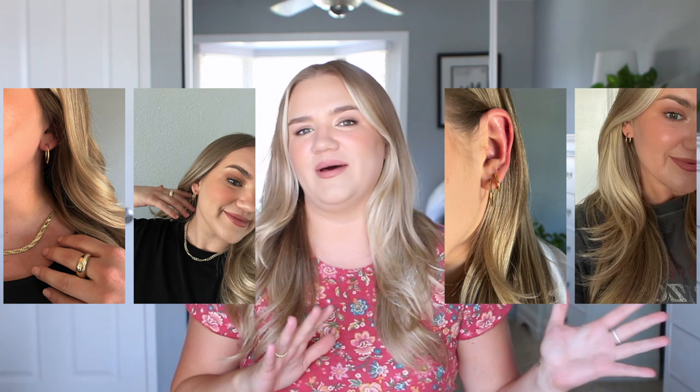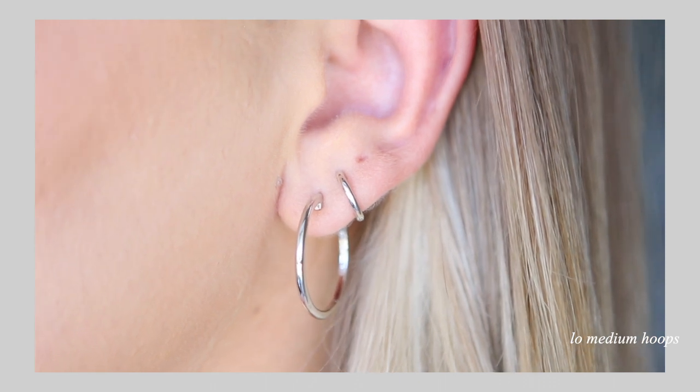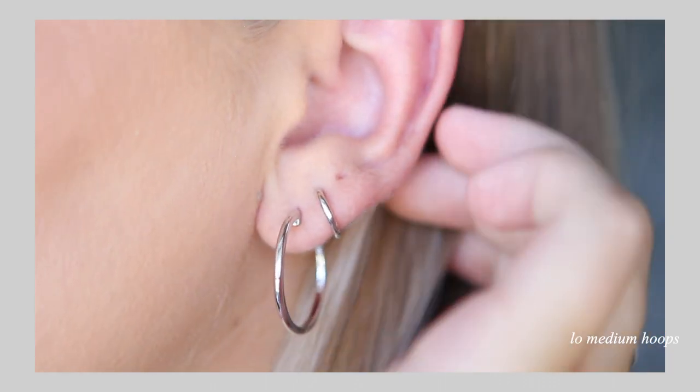The low medium hoops have actually become a daily most-worn piece for me, so I thought I would get my favorite pair in a different metal. The ones I wear most of the time are gold, but now I have silver so I can switch them out. I'm trying to get more silver because I think it looks really nice with certain outfits. These are just something I know I'm going to get a ton of wear out of. They have them in gold and silver — they're fantastic.